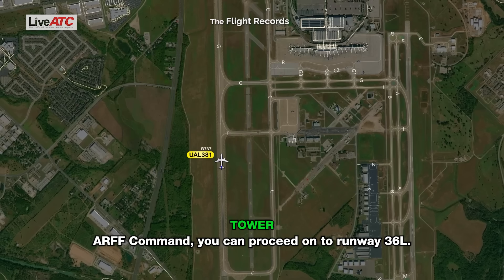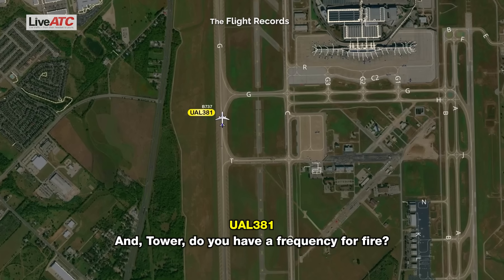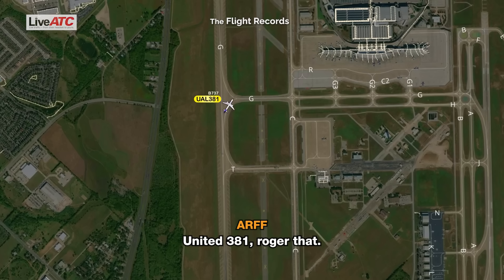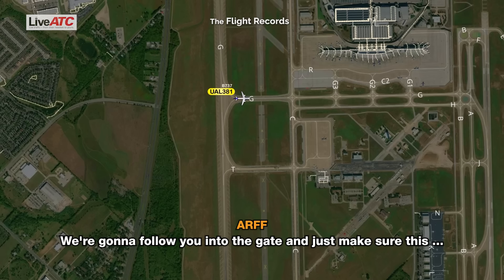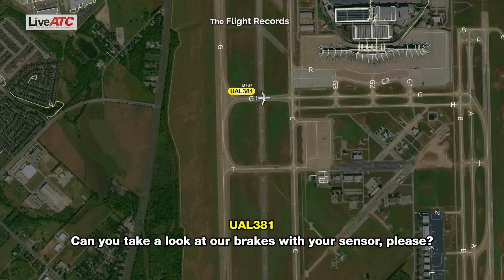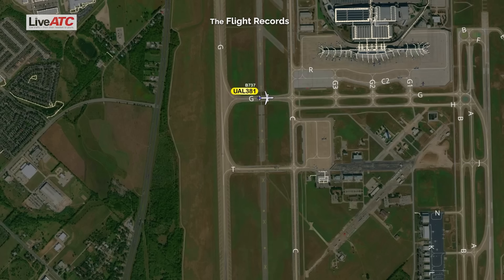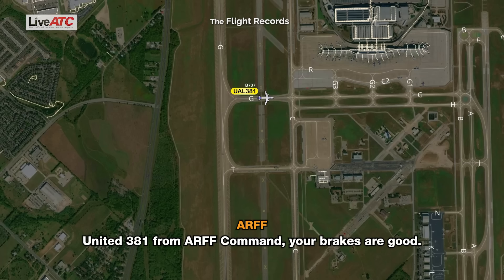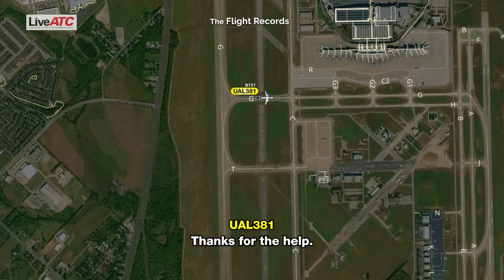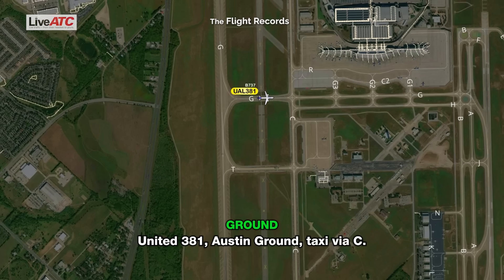Tower, proceed on to runway 36 left. Tower, do you have a frequency for fire? United 381, roger. We're going to follow you into the gate and just make sure this one's off. We're going to stop here — can you take a look at our brakes with your sensor, please? United 381, your brakes look good. Alright, roger, thank you, thanks for the help. You're welcome. Tower, United 381, we're ready to proceed to Gate 36. United 381, Austin Ground, taxi via Charlie. Via Charlie to the gate, United 381.